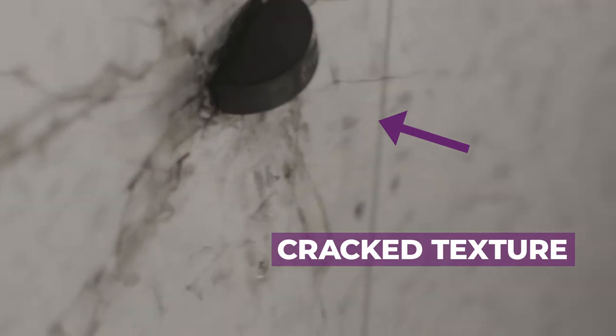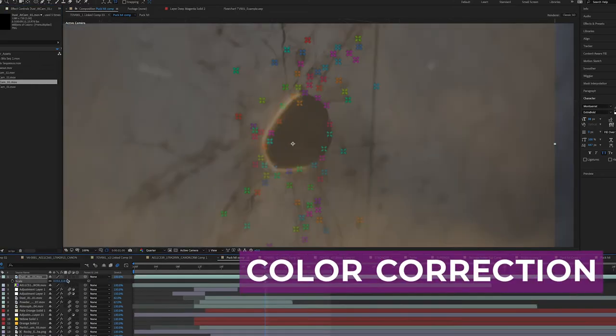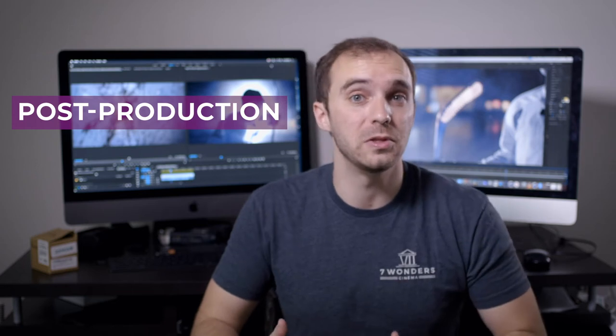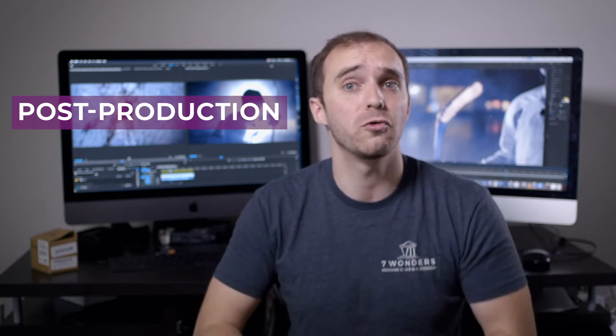It's always important to color and modify your added elements to the scene so they look like they blend in and don't look too much like stock footage.